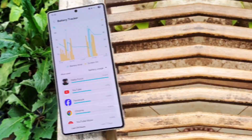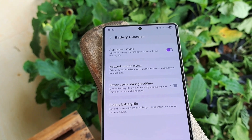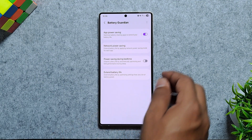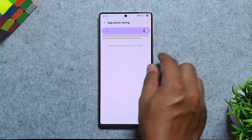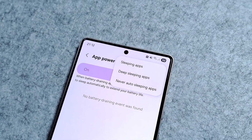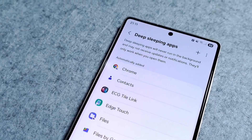Next is Battery Guardian, which acts like a shield for your battery health. It automatically detects and notifies you about apps that behave badly in the background or wake up too often, helping to prevent unnecessary battery drain. You can also view sleeping, deep sleeping, and never sleeping apps from the top-right menu for better control.